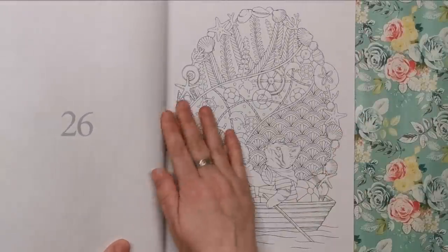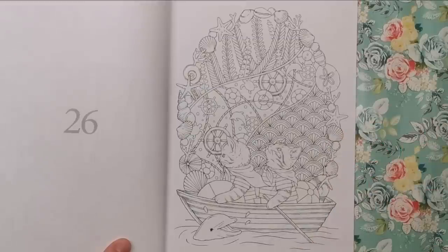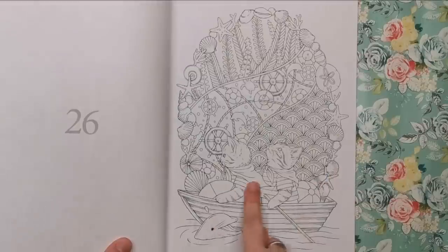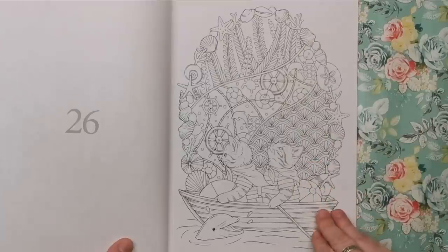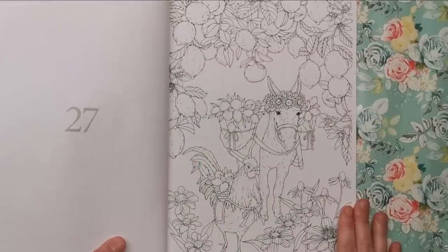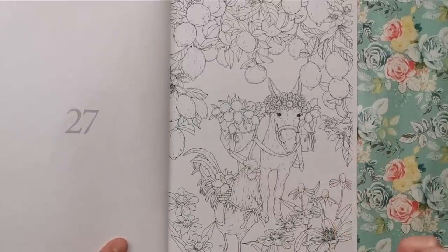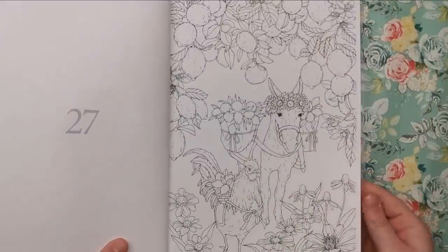This one has a lot of flotsam and jetsam and ocean-y stuff — shells, starfish, cockles, a seashell pattern with scalloped edges, and two cats in a boat with a dolphin. I can imagine this being a really fun summery illustration in very bright bold colours. Then we've got a donkey carrying sacks of lemons following a hen — I guess they're fruit picking and collecting the harvest.